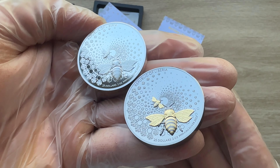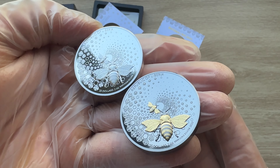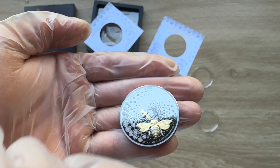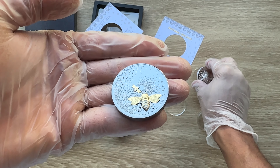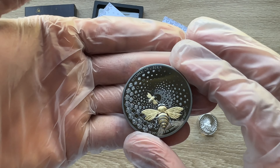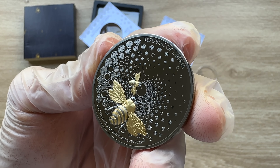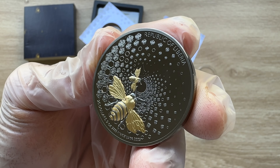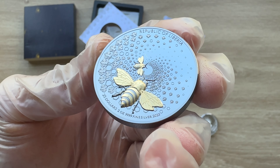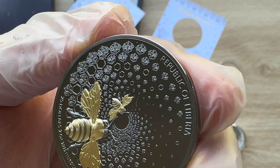The obverse of the coin repeats the image of bees flying in the direction of the center of a circular path. Let me set aside the plain edition to concentrate on the Gilded version itself, as I have already done and concluded the plain edition — you can always search up that video on my channel. Just above the design, it states that the Republic of Liberia is the issuing country. We have $25 face value, two ounce weight, four nines fine pure silver, with 2023 being the year of production.